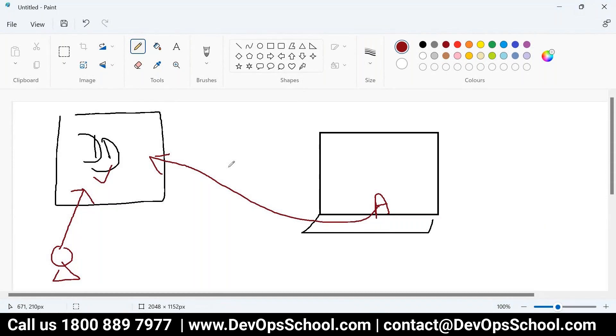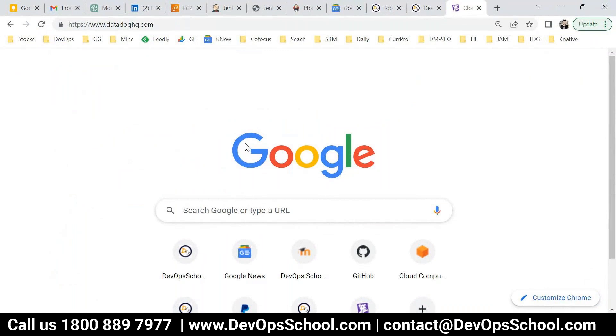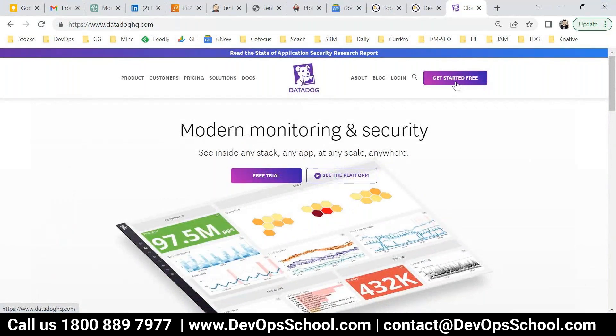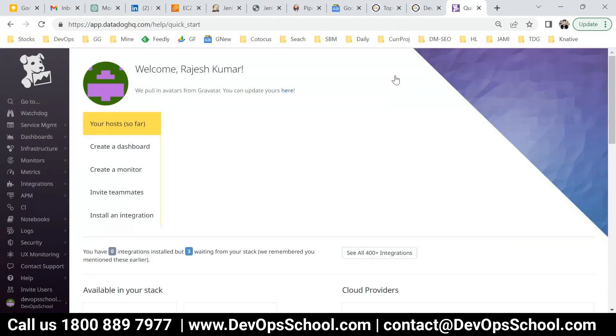In an enterprise environment, all employee devices will have the agent and they send data to a centralized DataDog cloud website. To get started with DataDog, go to datadoghq.com — you see 'Get Started Free'. You get a 14-day free account with all facilities. I started one account a couple of days back — it's a trial account I'm using for this session, which also comes from doing around 40 hours of corporate DataDog programs.